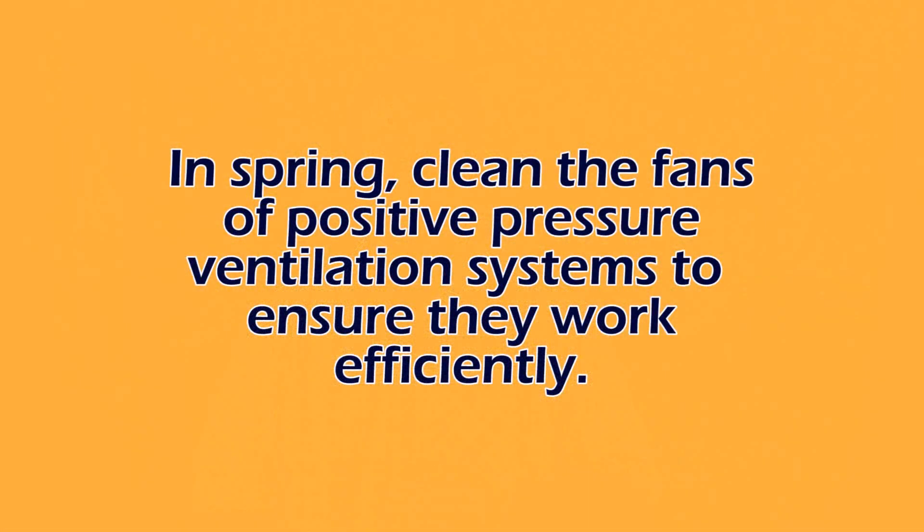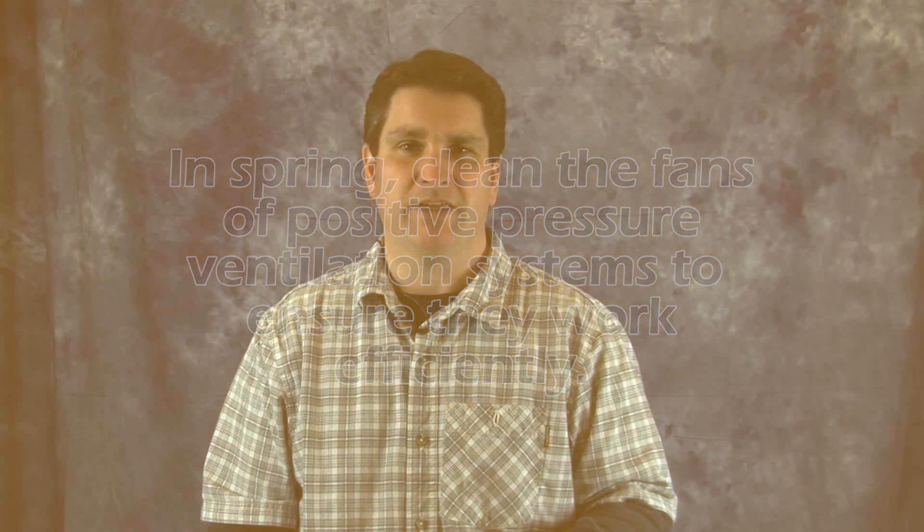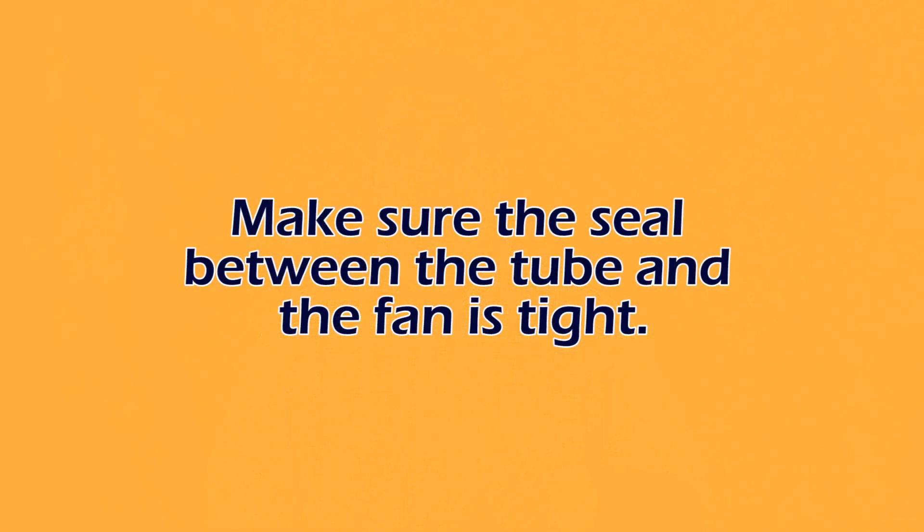Some timely things to think about as we move into March and the rest of spring: maintenance of the positive pressure tubes if your barn is equipped with those. Turning the fans off and cleaning the fans would be a really good step to make sure those fans are performing efficiently and there's no damage — if there is, replacement needs to occur. Also take a look at the seal around where the tube and the fan meet; that needs to be tight. If it's leaking, that's going to decrease the efficiency of the positive pressure tube and may reduce its performance.